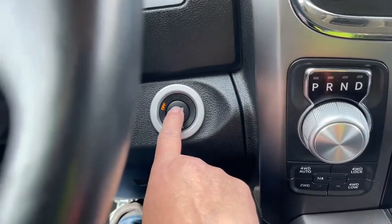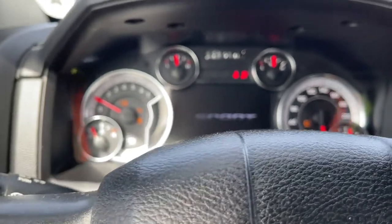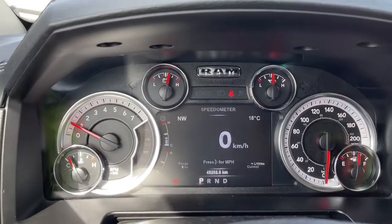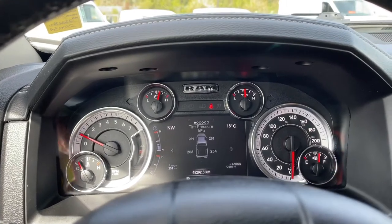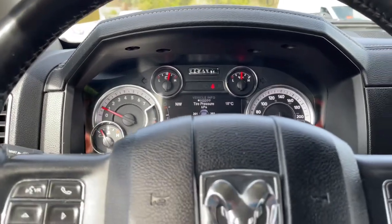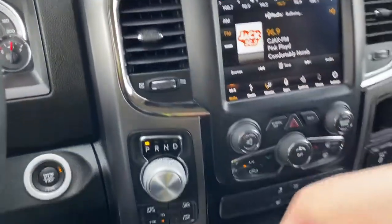It's a push start, so your foot's on the brake, keys in the pocket — just push the engine start-stop button. On your dash, any important messages will appear, and you can toggle through the different options by pushing the buttons on the right or left-hand side of your steering wheel. In the center there's a cubby and we're seeing the display screen.